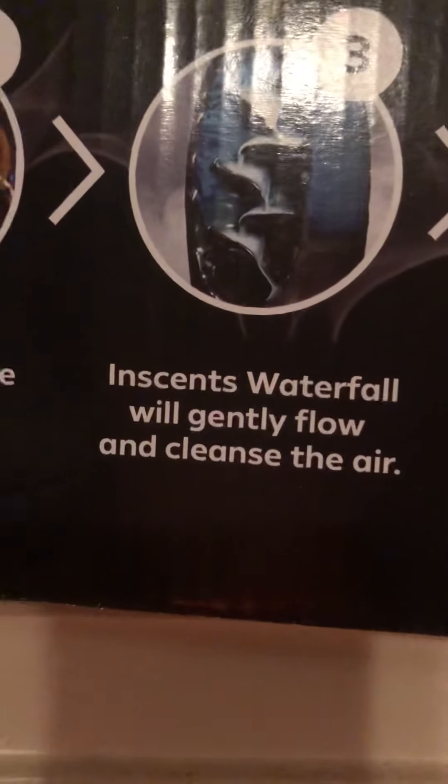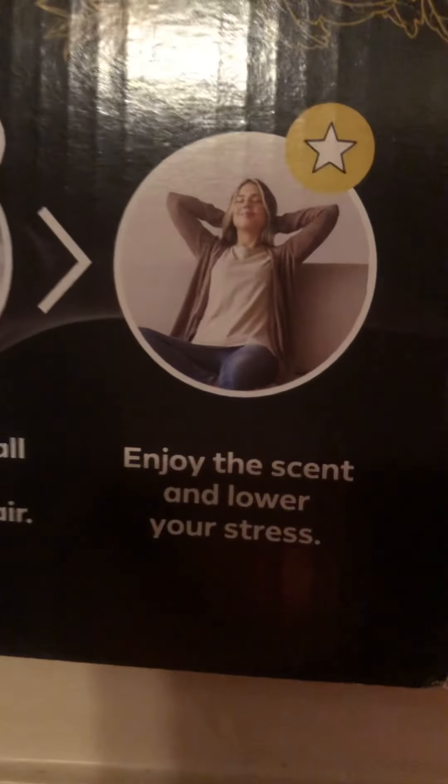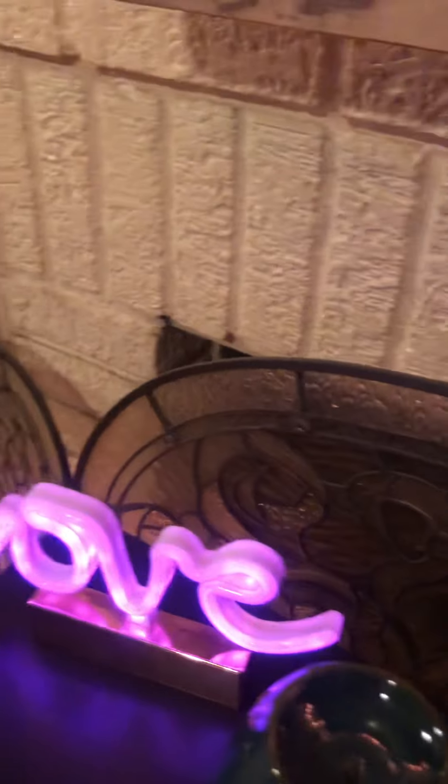It tells you how to use it — you light the cone, put it on the burner, and then there's a waterfall effect. It also says it cleanses the air, which I need — I live next to AK Steel, which is Cliffs now, a steel factory. My dad used to work there when it was Armco Steel, and they let out a lot of stinky stuff late at night.